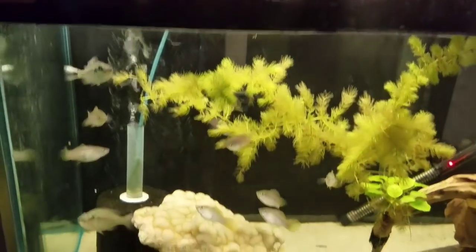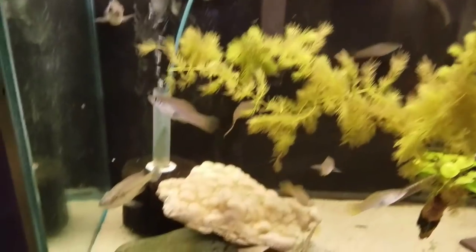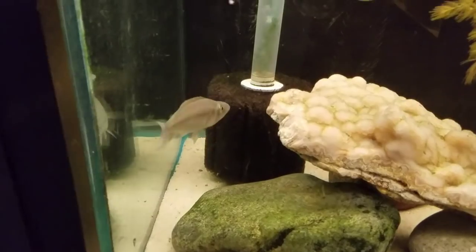Below that we have another 75. These are Dimidiochromis dimidiatus, and then it looks like you have some swordtails in here as well. This is a breeding group of dimidiatus.